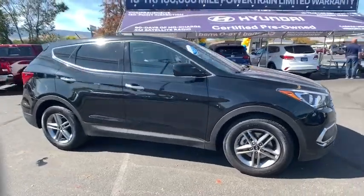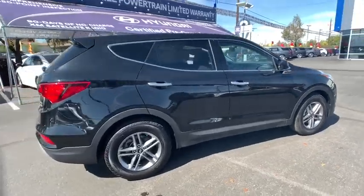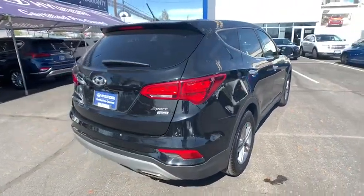Looking for the right vehicle? Check out the 2018 Hyundai Santa Fe. Style, quality, performance, value. Need we say more?